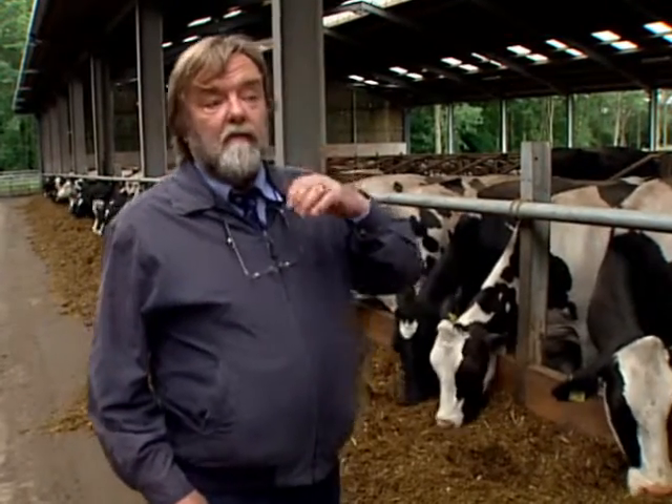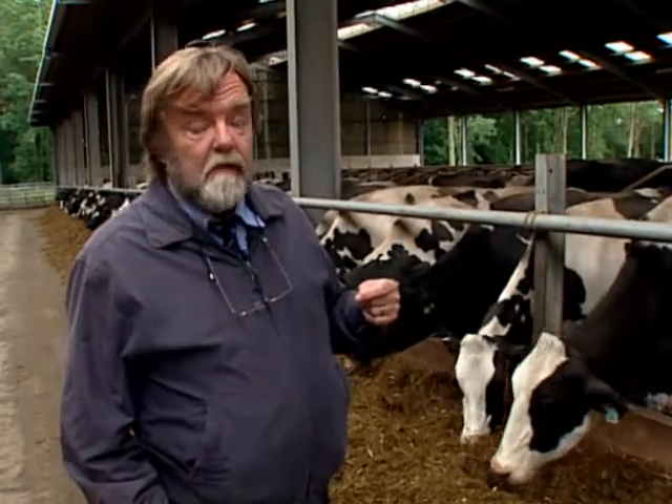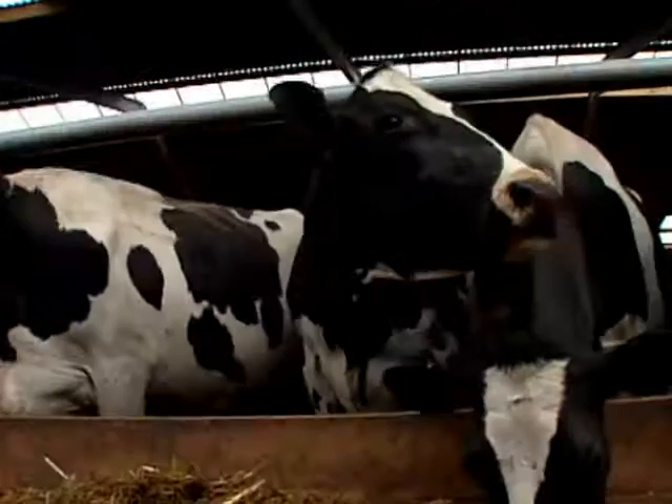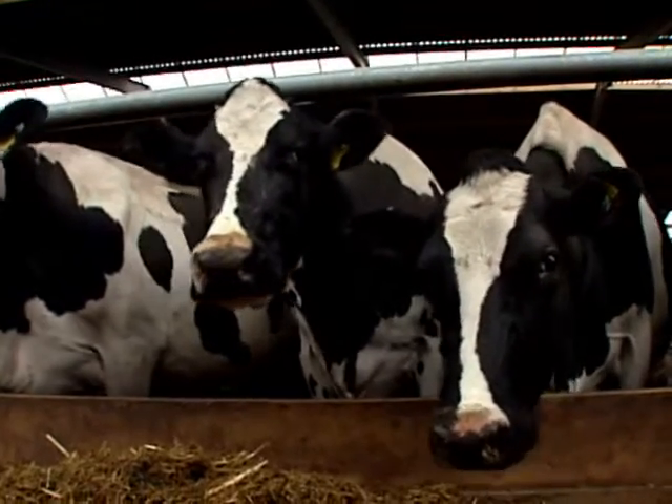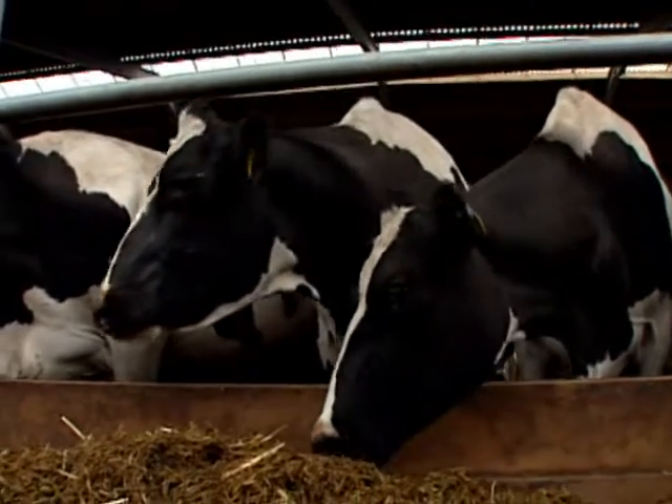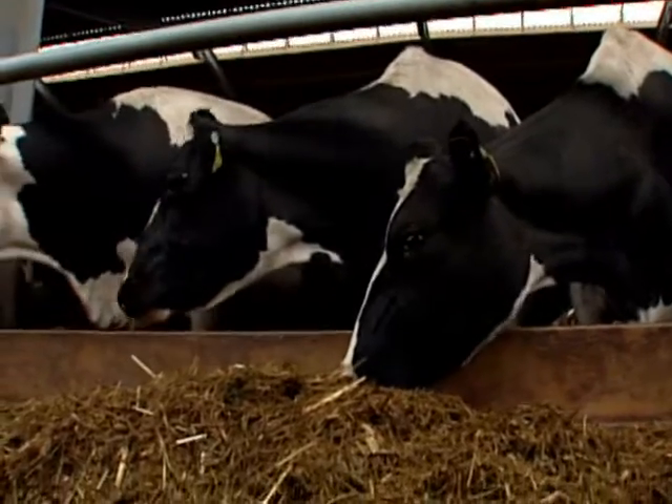Now, the rumen protects against moulds like the fusarium moulds, but it offers no protection at all against penicillium moulds, the most common of the grass silage moulds. The penicillium moulds themselves produce antibacterial chemicals, which will destroy the functioning of the rumen in the first place.